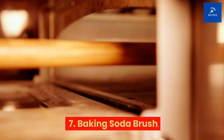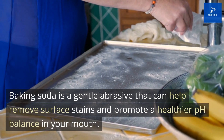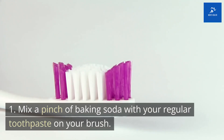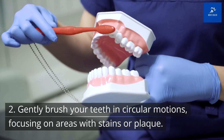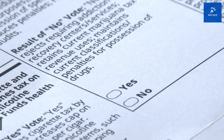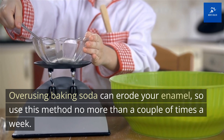Tip 7: Baking Soda Brush. Our next tip involves a household ingredient you probably already have: baking soda. Baking soda is a gentle abrasive that can help remove surface stains and promote a healthier pH balance in your mouth. Mix a pinch of baking soda with your regular toothpaste on your brush, then gently brush your teeth in circular motions focusing on areas with stains or plaque, and rinse thoroughly to remove any residue. Just remember, moderation is key — overusing baking soda can erode your enamel, so use this method no more than a couple of times a week.